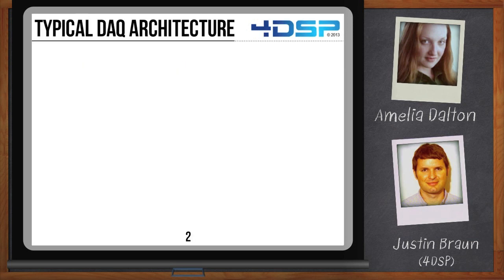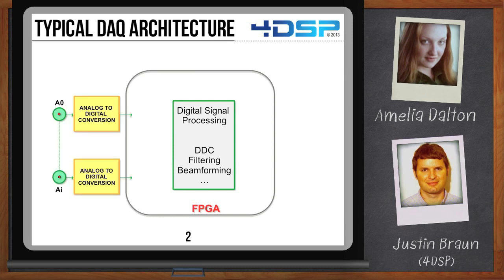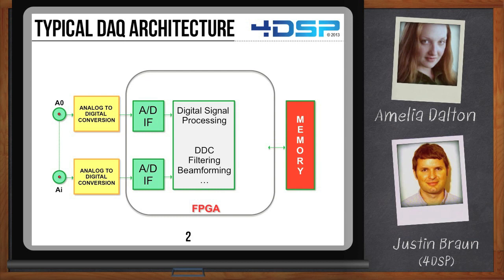At 4DSP, we specialize in high-speed data acquisition products using FPGA-based technology. By design, an FPGA offers tremendous flexibility and a lot of resources for processing. The FPGA is centric to the architecture of high-performance data acquisition and real-time signal processing platforms. On the front end, we have analog-to-digital converters, one or several. The FPGA requires an interface to the east for the digitized data to reach the signal processing blocks inside the FPGA. Typically, one would want to see more memory available for some buffering before or after processing. This also requires an interface inside the FPGA for the data to be transmitted in either direction between the signal processing block and the memory.